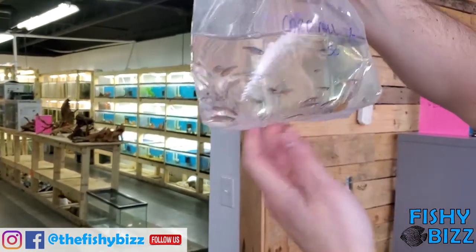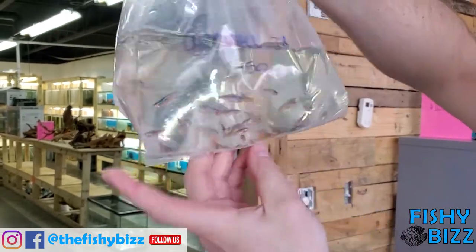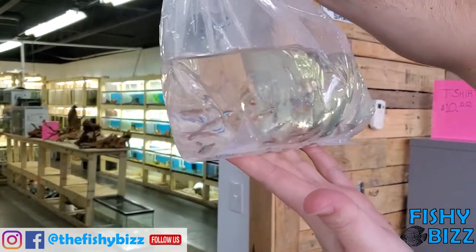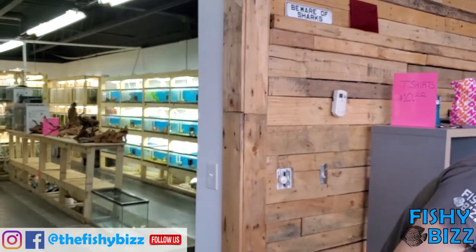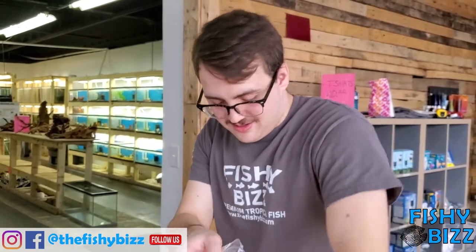Some cardinal tetras — tank-raised ones. I like getting the tank-raised ones, they're usually a little hardier. There's 50 of them in there. Those are probably what we sell most of.